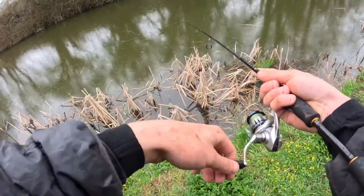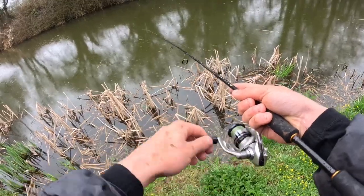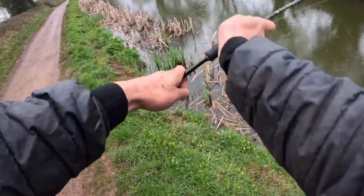Oh, that was a hit! Missed it - got hit very quickly there. Don't know what that was but good sign!